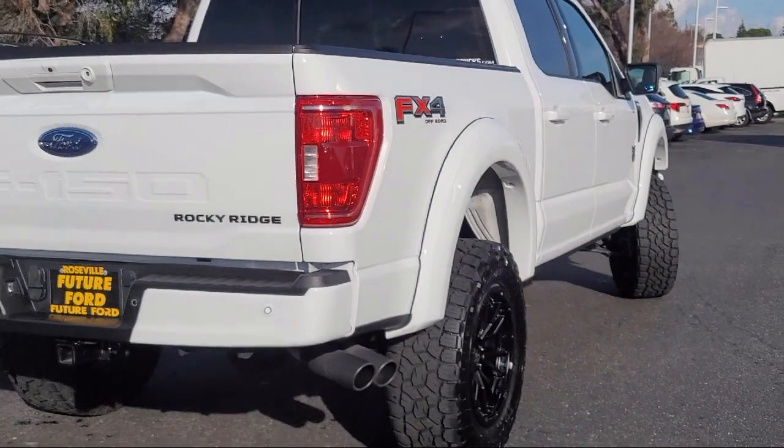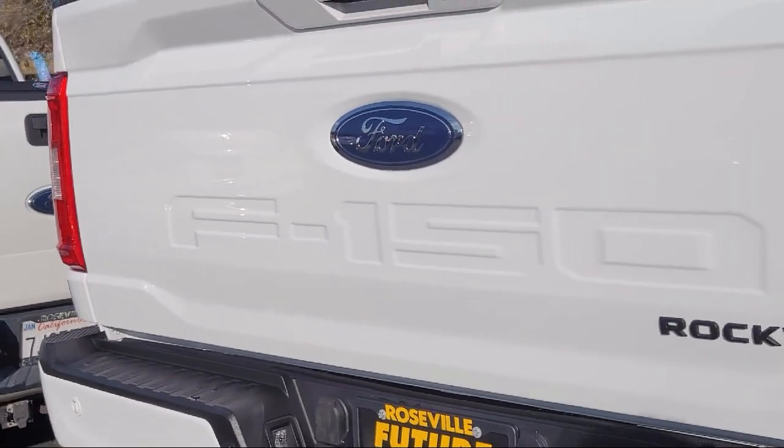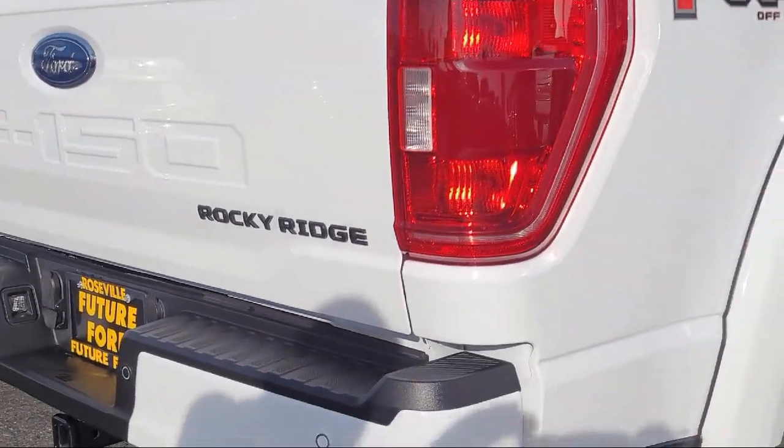Power Adjustable Pedals, Sync Communication System, Remote Start System with Remote Tailgate Release, and has less than 5,000 miles on the odometer.